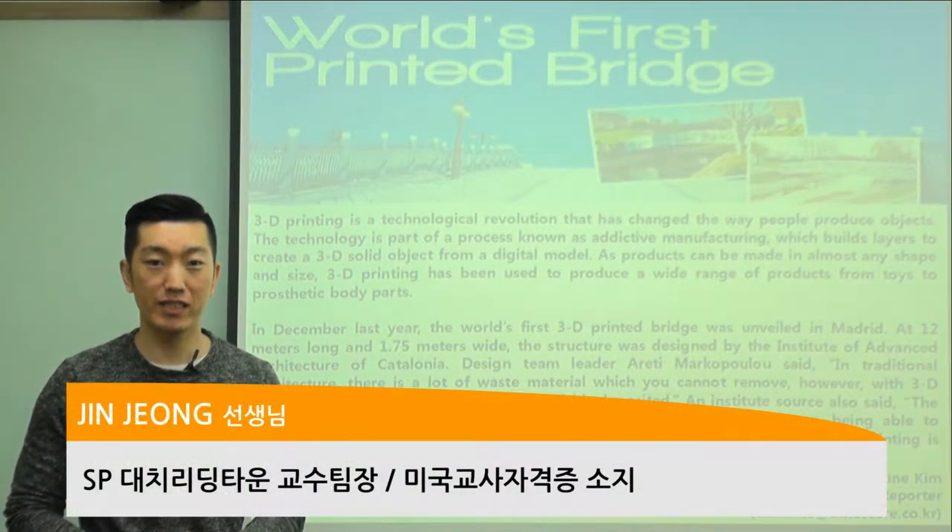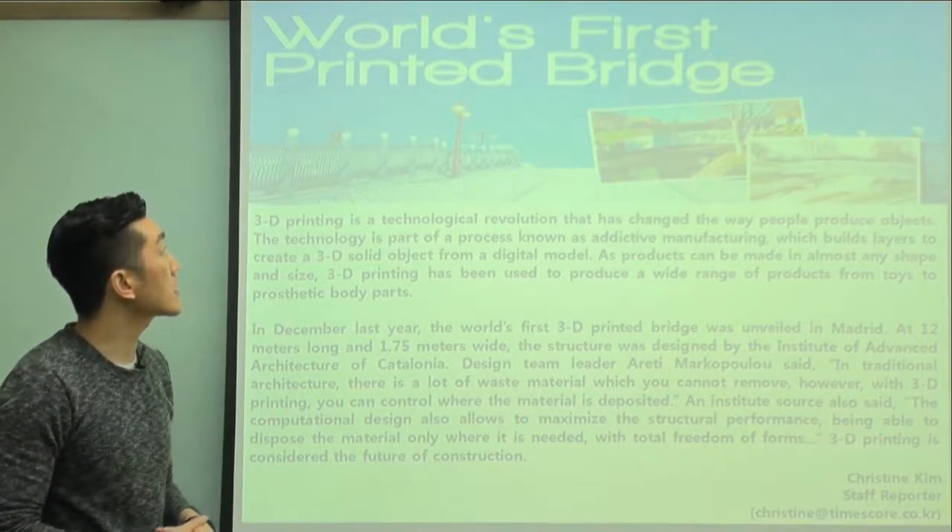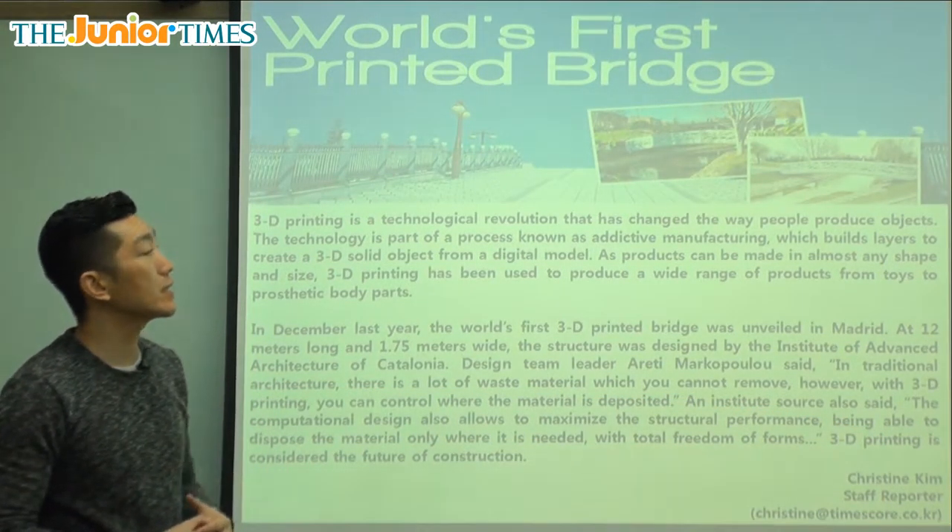Hello everyone, it's Jin Teacher again from Reading Town. It's good to see you. Let's take a look at today's article. Our article today is entitled World's First Printed Bridge.